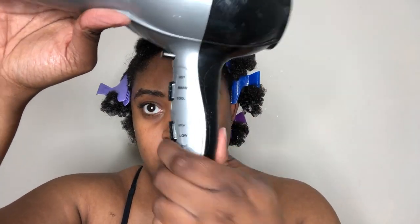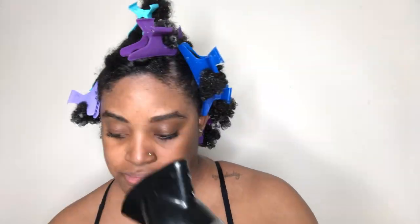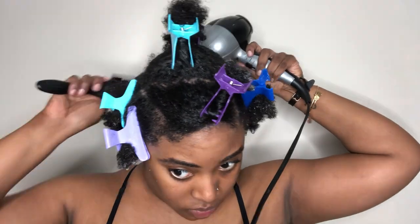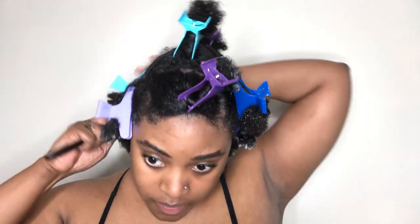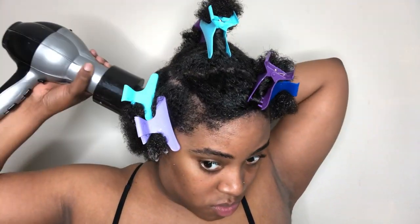Now that my hair is broken up into sections, I'm going to put a little bit of heat protectant on my hair and attempt to blow dry it out. This was also a struggle — I attempted at first to blow dry it on a warm setting, but I found that was just taking entirely too long, so I went ahead and switched to high heat. I'm blow drying each section on its own to make sure I can get a good blowout. Eventually I had to resort to the comb attachment just to see if it could give me a better blow dry.